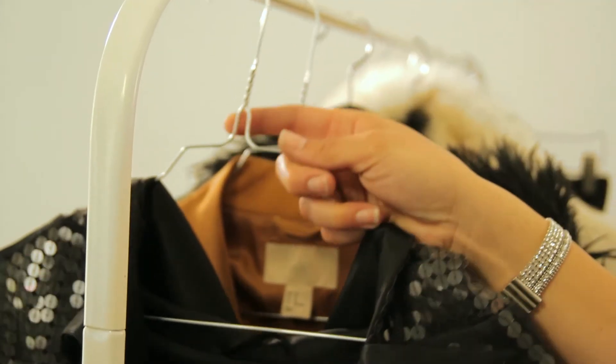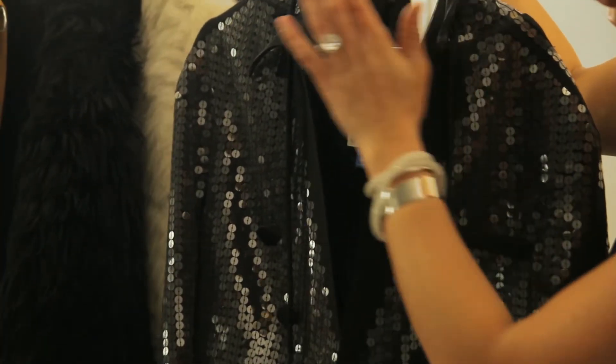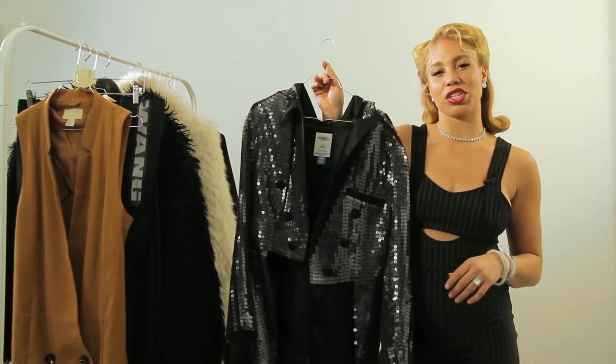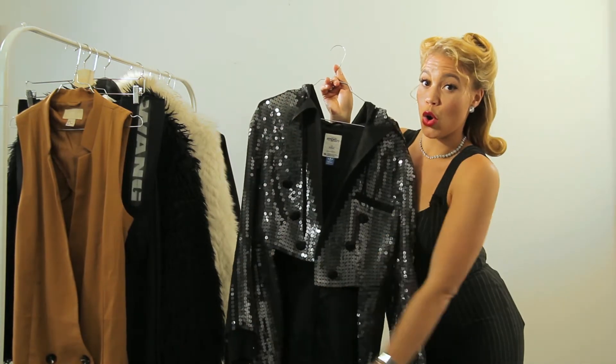First up we have this Jeremy Scott for Adidas Tuxedo. This one is unisex. It's a remix between being an actual tux but also a hoodie, which means that you can wear this as everyday fashion but also if you're going out. And let me just point out — sequins all over.